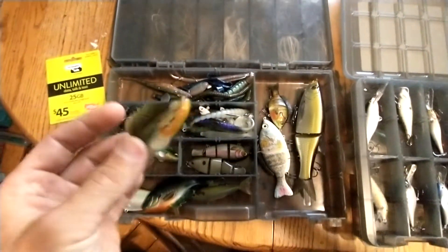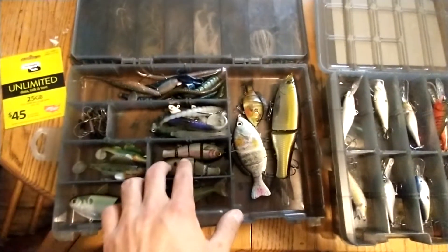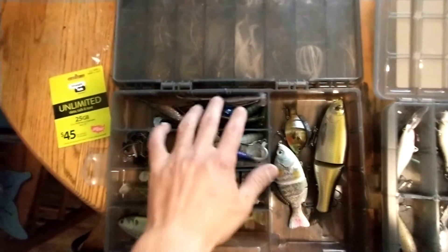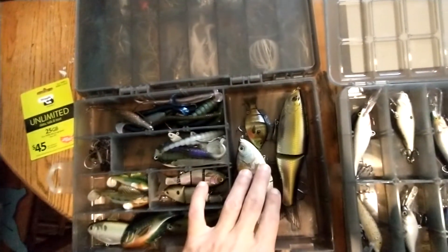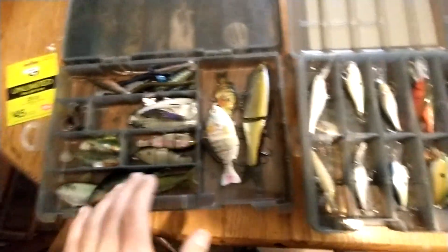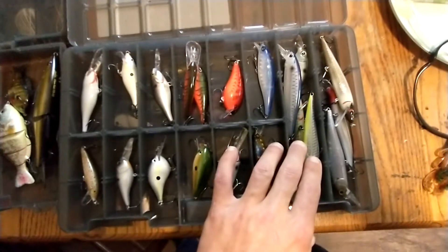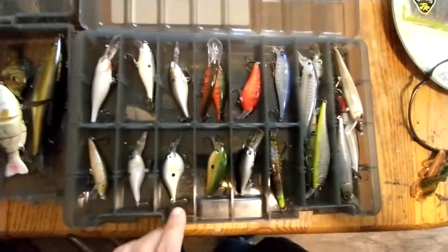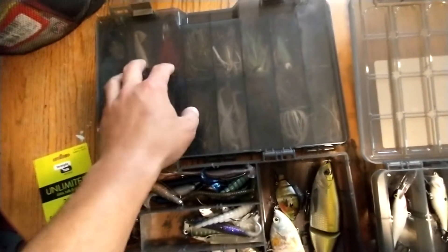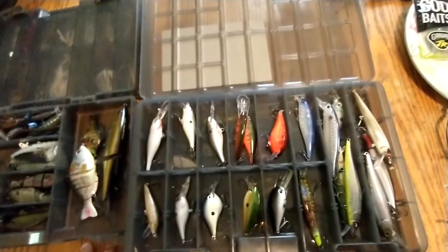We've got some Mike Bucko's Baby Bull Shads, underspins, soft plastics, regular little swim baits, and some decent little swim baits. We're also going to be throwing some Megabass Vision 110s, a ton of jigs, Googan Squad Clack Baits, and Googan Squad jigs.